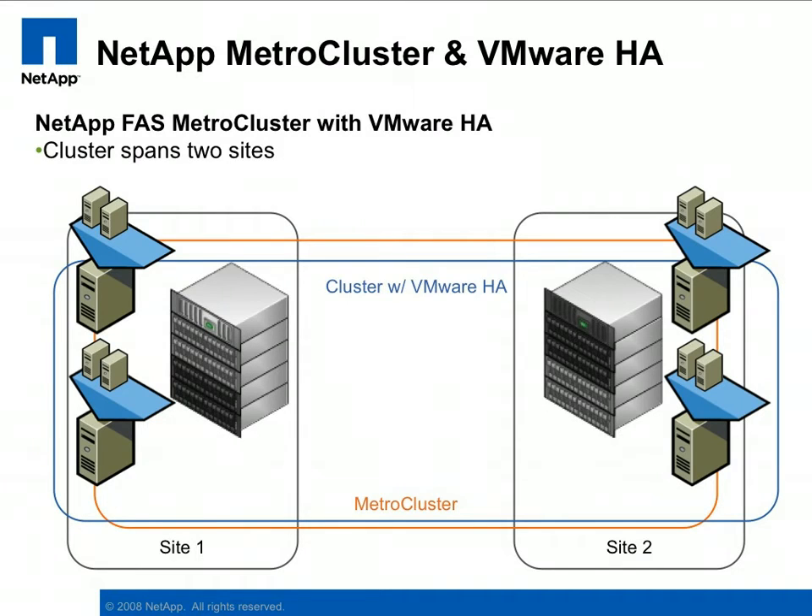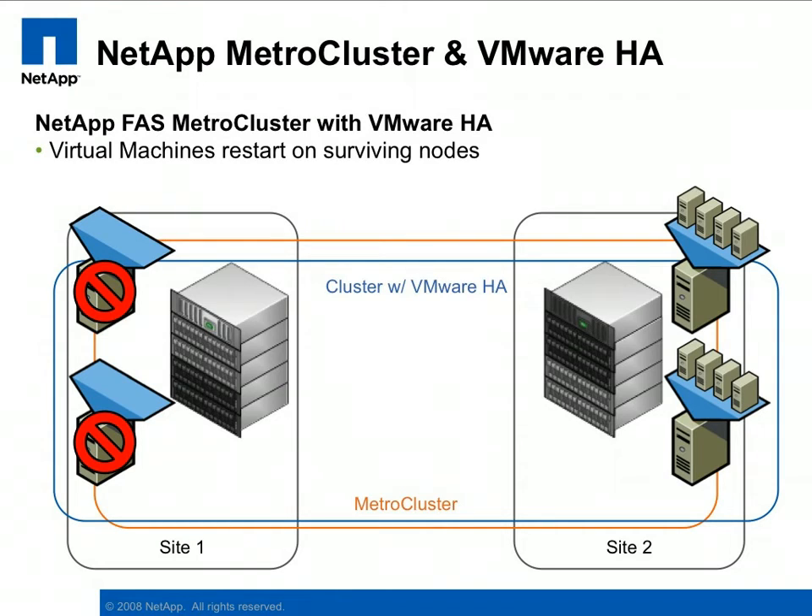The combination of MetroCluster and VMware HA provides an unmatched level of high availability. In this example, we have two physically separate sites labeled Site1 and Site2. A VMware HA-enabled cluster has been configured with four ESX servers, two in each site. Under normal conditions, each ESX server supports two virtual machines. The MetroCluster has been configured so that the light gray controller and disks support Site1, while the dark gray controller and disks support Site2. In the case that one or both ESX servers fail in Site1, the virtual machines will be automatically restarted on the ESX servers in Site2 by the VMware HA feature.